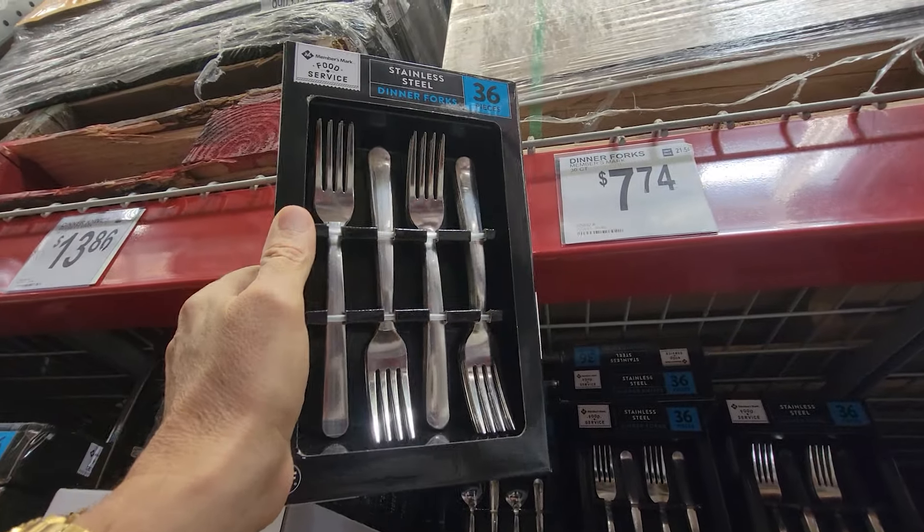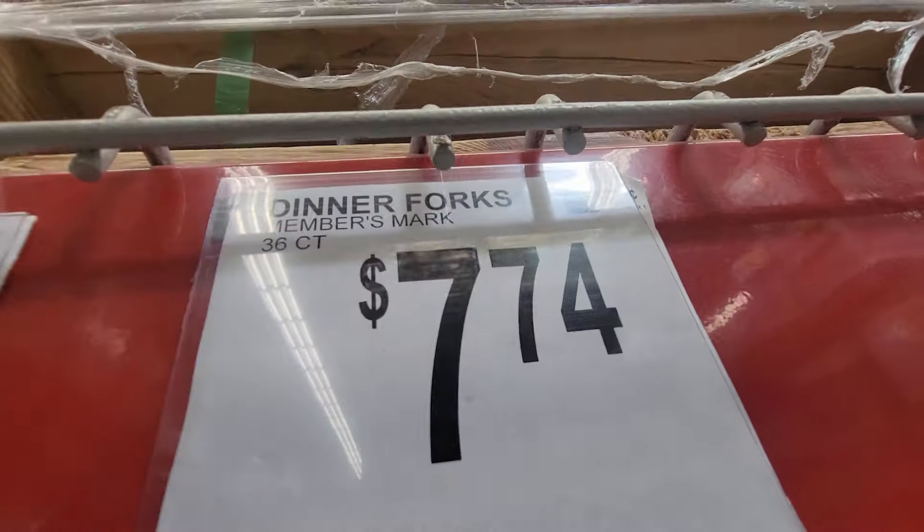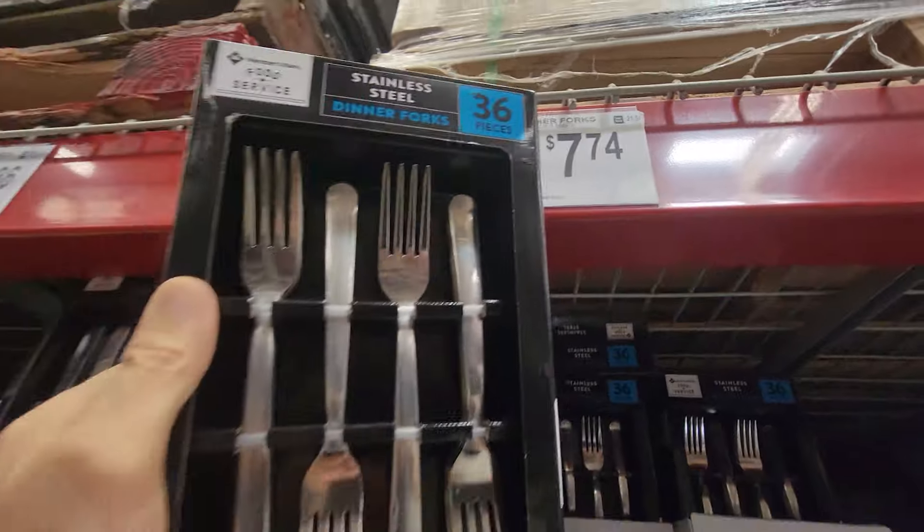Look at this package of 36 dinner forks — $7.74. You can't beat that price.